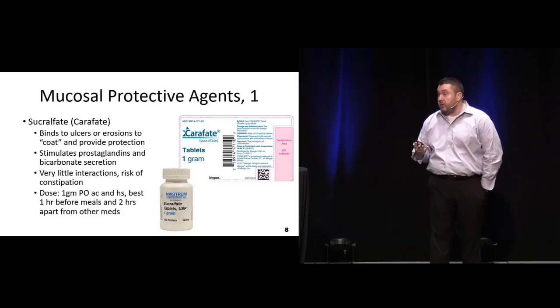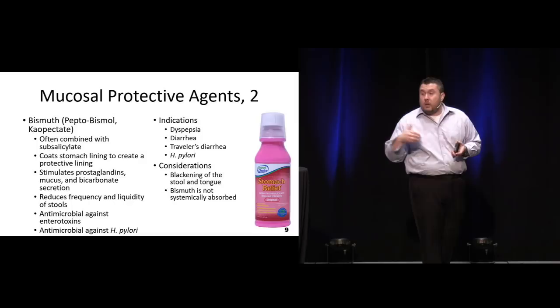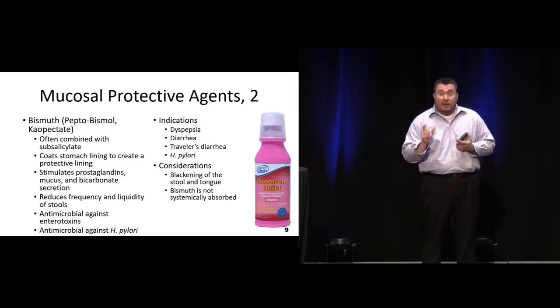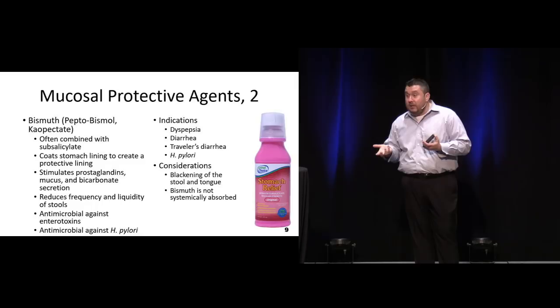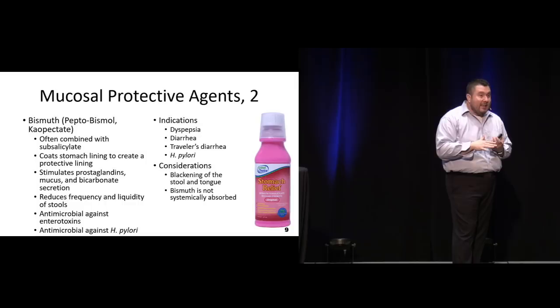Bismuth-containing preparations are very beneficial not only for diarrhea but also for ulcers and erosion because they coat. The downside is bismuth can sometimes give people black tongue or black stools and they come in all freaked out - it looks like they've got a GI bleed but it's Pepto-induced versus blood-induced. It also usually contains a salicylate, so if someone is truly anaphylactic to an aspirin product they probably shouldn't take bismuth-containing products. It does coat the lining, tends to help with a lot of other GI symptoms, and may also reverse some endotoxins.